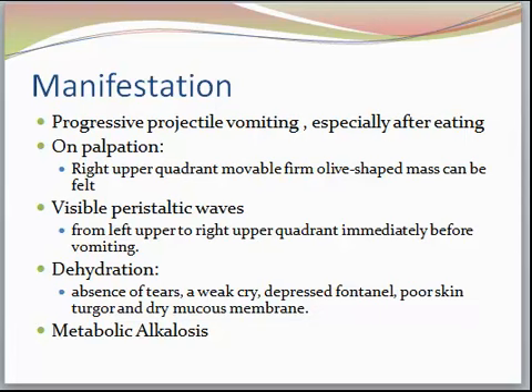You may also see visible peristaltic waves from the left to the right upper quadrant immediately before the baby vomits. I had seen one on YouTube — that baby was so malnourished, and that was the only way you could see it. It was just like a ball that went from the left side to the right side.